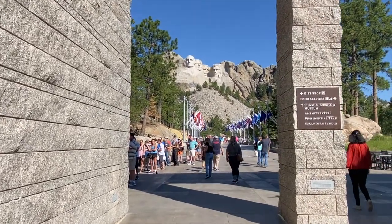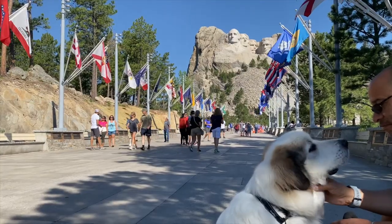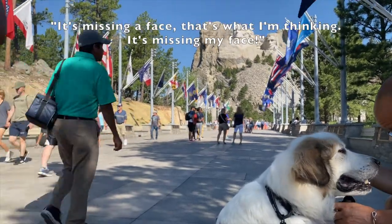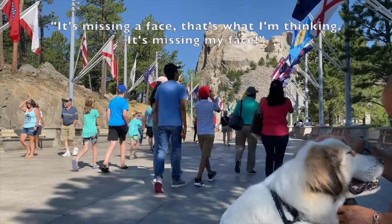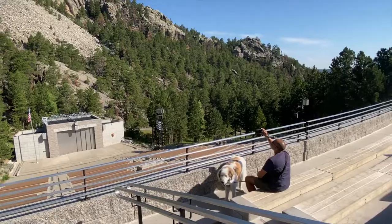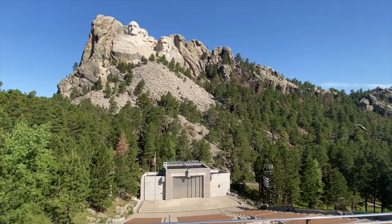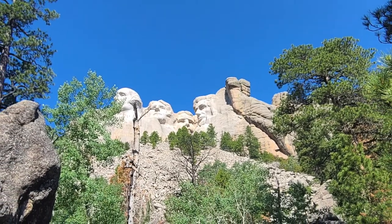Him and 400 friends started carving the faces out of this granite rock in 1927. Mount Rushmore represents the birth, growth, development and preservation of the United States. Ten points if you know the names of all four Presidents and why they were chosen.